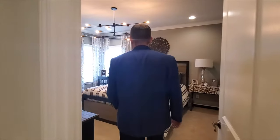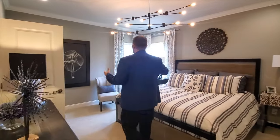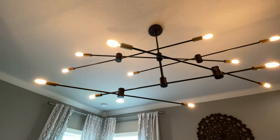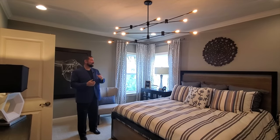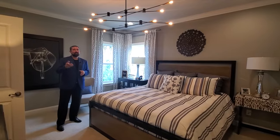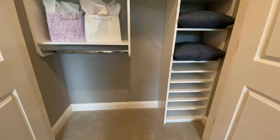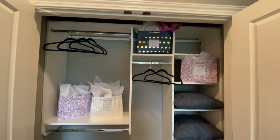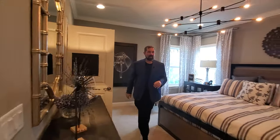Bedroom number three is just right across the hallway. The first thing that stood out about this bedroom is the light above me — it's absolutely kind of huge and interesting, LED. We have plenty of space, beige walls, crown molding all around. The closets here aren't wire racks — they've done custom closets as well, which is a nice feature.